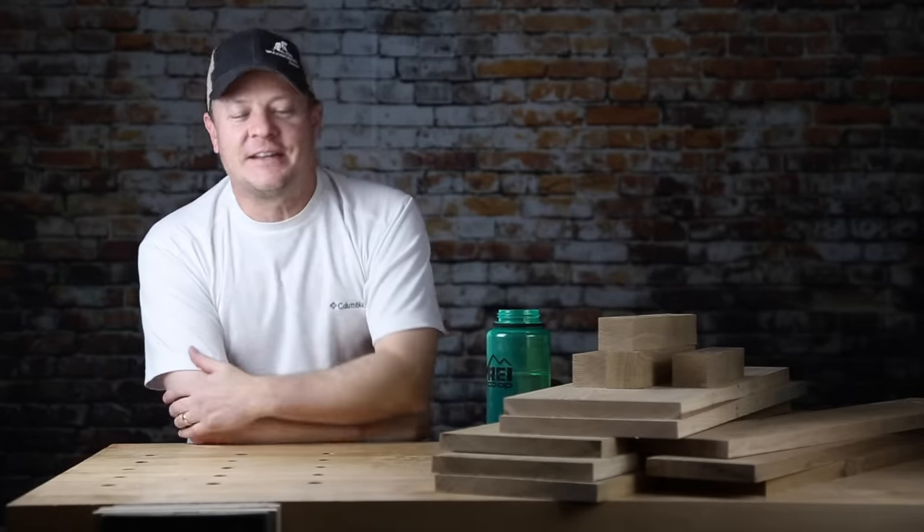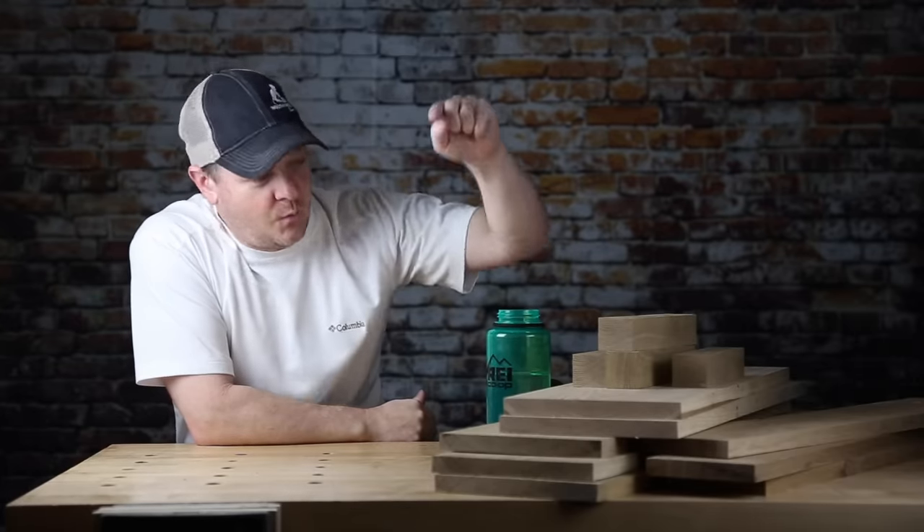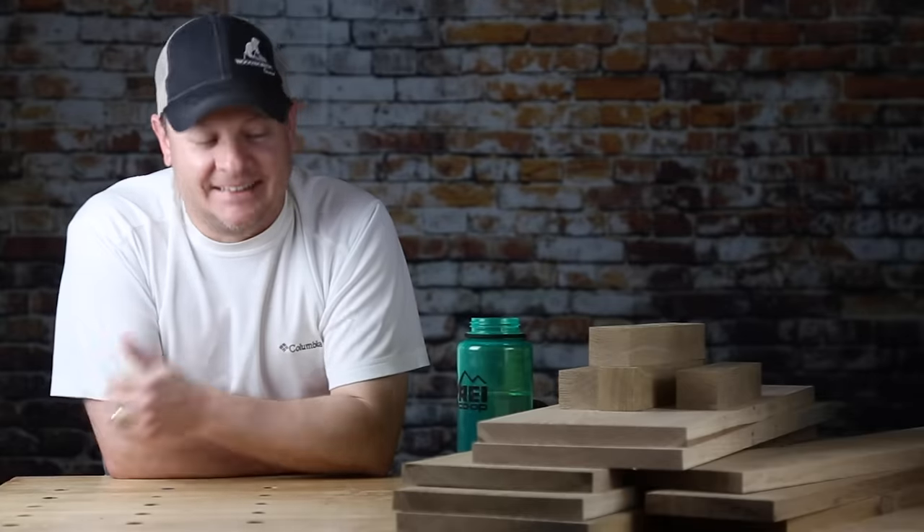Woodworkers from YouTube, what is going on? It's great to see you again. My name is Mark and I'm from Woodworker Source. Today: red oak, white oak. What's the difference? Why would you care what the difference is? How do you decide which one's right for you? Let's see where this takes us today.